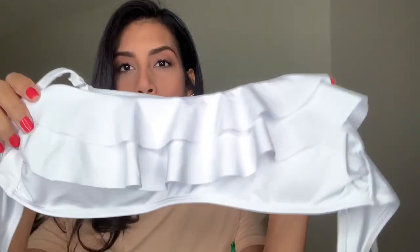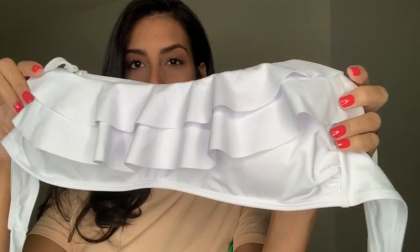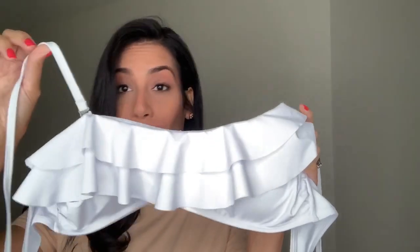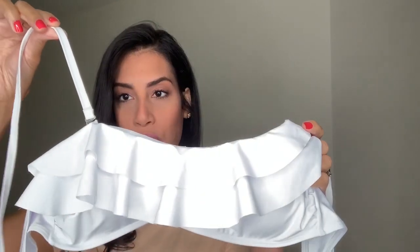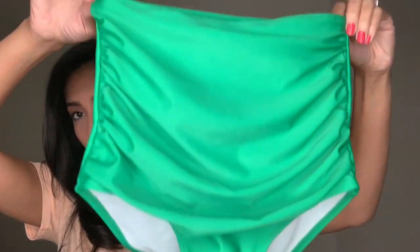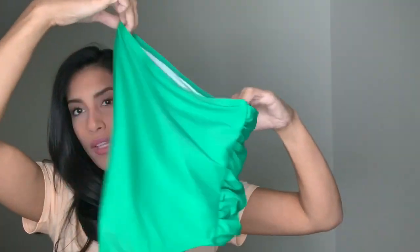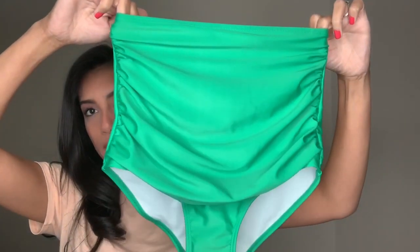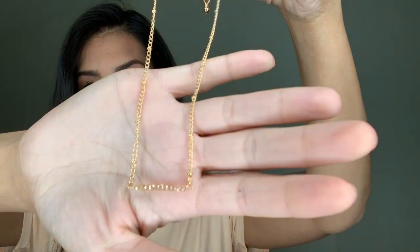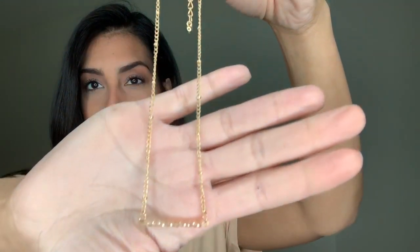The second bathing suit is a white and green two-piece — another high-waisted two-piece. The top is white with cute little ruffles and you can choose to wear it with straps or without. The straps are removable and you can just tie it in the back. It has long straps in the back, and the bottom is this green high-waisted bottom with a scrunchie-like design on the sides — I thought that was really cute, kind of like mermaid bottoms. The last item I picked out was a really pretty gold choker necklace.